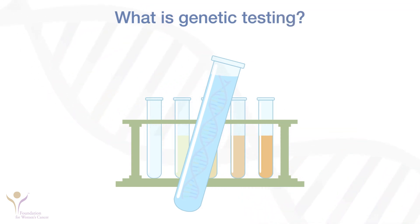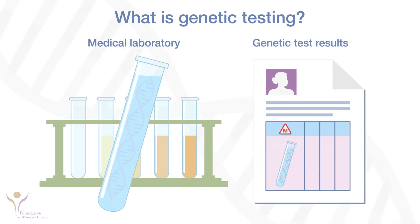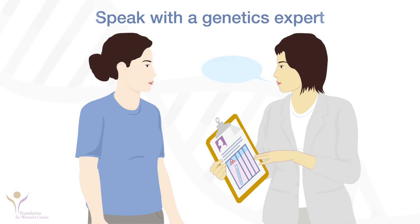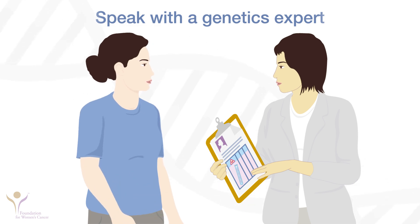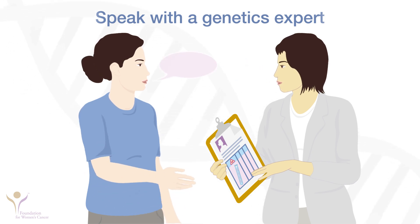Genetic testing is a way to learn if you have mutations associated with risk for cancer and other diseases. Genetic testing through a medical laboratory is highly accurate and can look for changes in many genes at once. Decisions about genetic testing are complex, though, and need to be made after being counseled by an expert. A genetics expert is a health professional who works with people who are thinking about having genetic testing. Genetic experts include genetic counselors, nurses, and physicians who have specialized knowledge about inherited cancer risk and genetic testing.